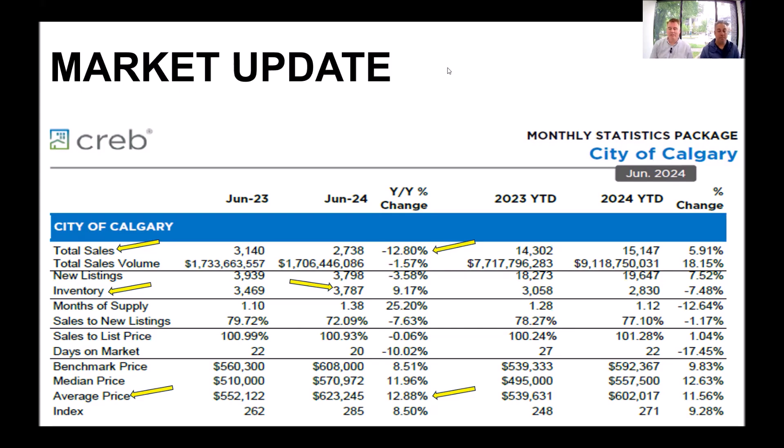If you look at the first line there — total sales, the year over year change from June 24 to June 23 — it's actually down. So last year in June we were selling more homes than we did this June. But if you look at the inventory, it's actually up 9.17%, which we've been waiting for for a long time. It's been tough to find the type of property investors want — the cash flowing properties — so they've had to be very patient. But seeing inventory start to increase will be a lot more positive for investors finding the property type that they want.